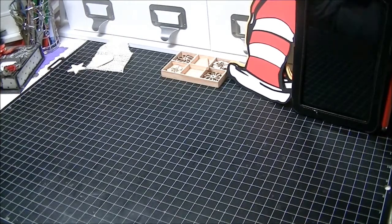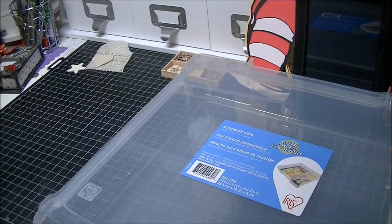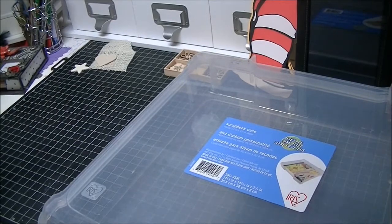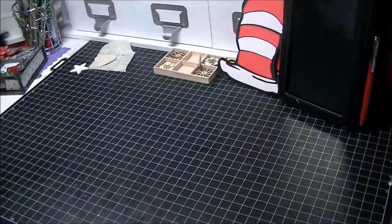Michaels was having like an 80% off clearance item sale, and I got a couple things from that sale, plus some things from their regular sale. I got some scrapbook cases — I got two of them, so let me get that out of the way.